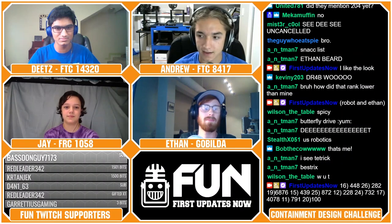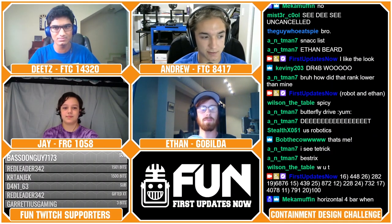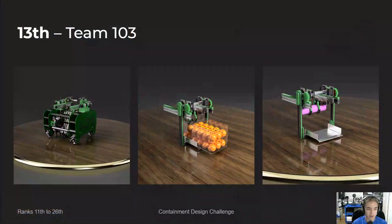Next up, we have in 13th place Team 103, Try Hard Robotics, composed of Wilson, Victor, Jeremy, and Jay from FTC Team 14417, also named Try Hard Robotics. I really liked how simple this robot was — it was just very elegant to look at, and I think it would perform pretty well in real life.